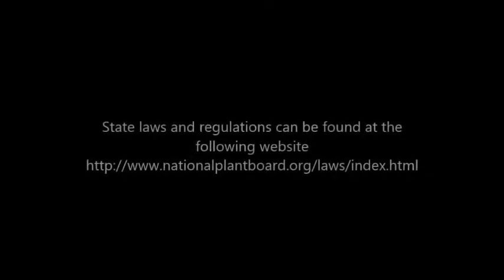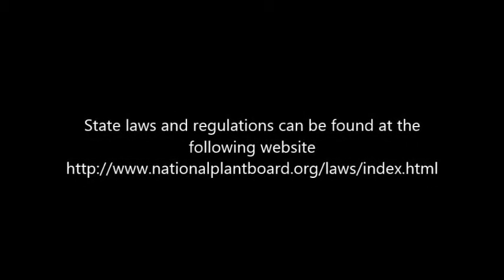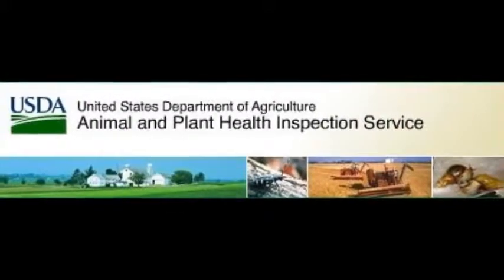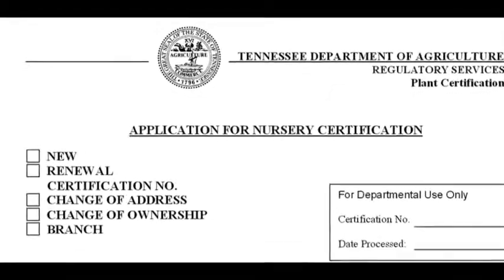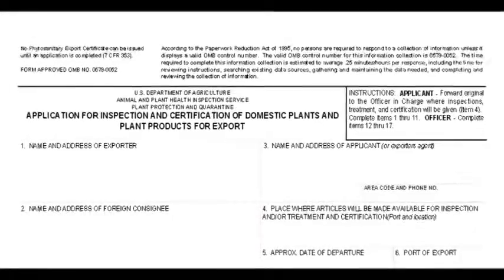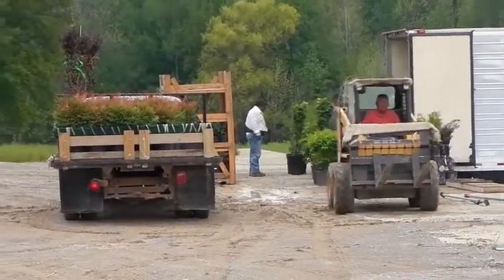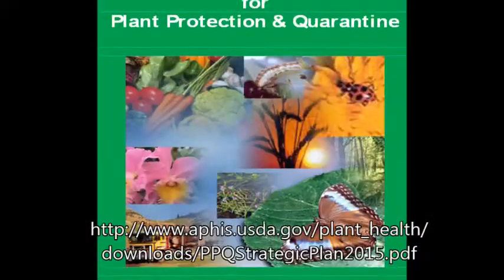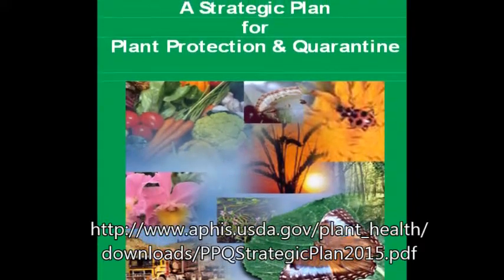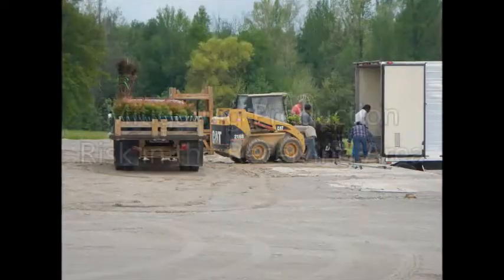Be aware of state laws. Many states require proof that plants are sold and shipped from a licensed nursery. Federal regulations require nursery stock certificates to ship in and out of state, as well as verification that the phytosanitary certification meets the requirements of the location being shipped to. Federal regulations also include verifying that shipments are free of quarantined pests and/or injurious pests.